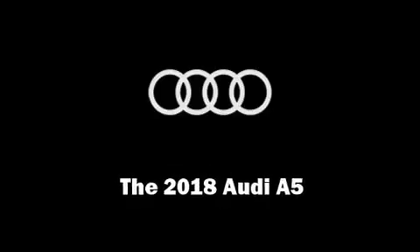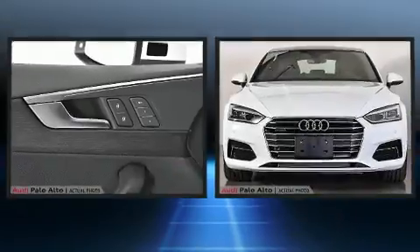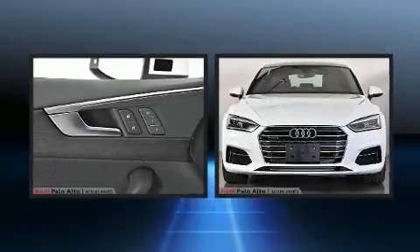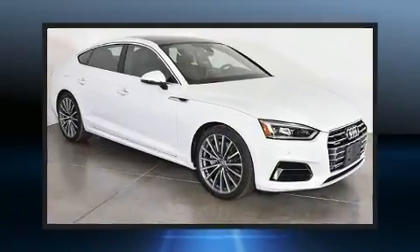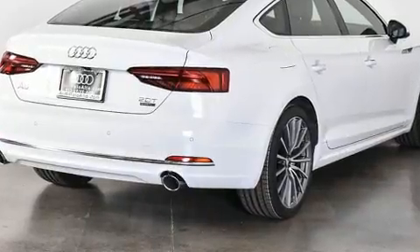Outstanding design defines the 2018 Audi A5. Under the hood, you'll find a four-cylinder engine with more than 200 horsepower. And for added security, dynamic stability control supplements the drivetrain. A turbocharger further enhances performance while also preserving fuel economy.